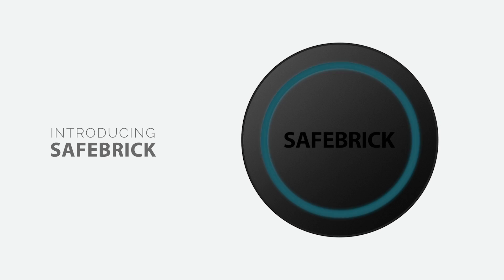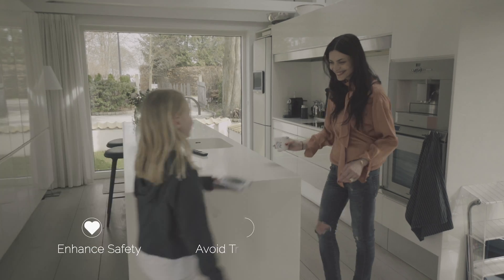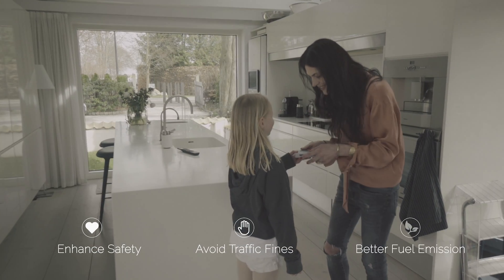Safebrick is a new category of car intelligence — a forward-thinking driving assistance system designed to reduce distraction, enhance road safety, save you from traffic fines, and provide better fuel emission.